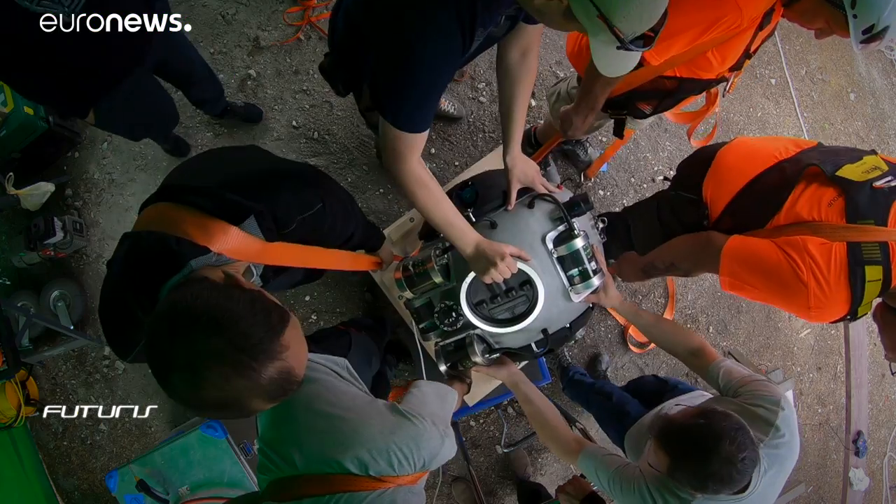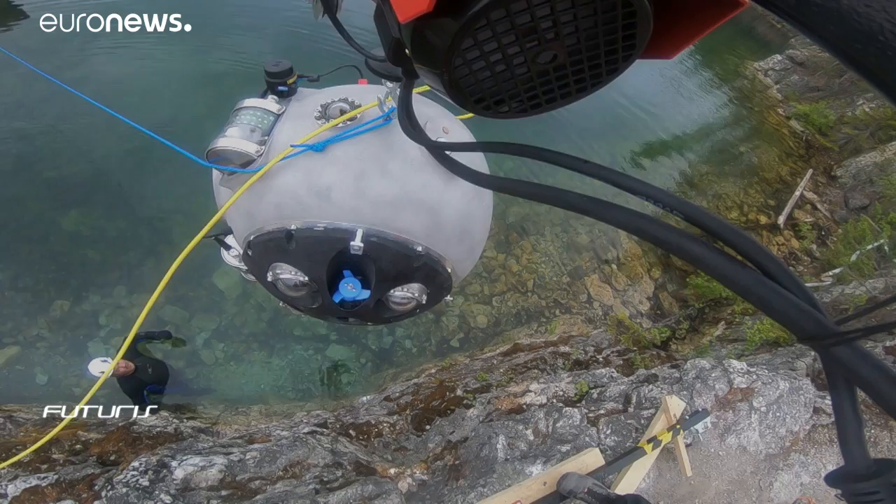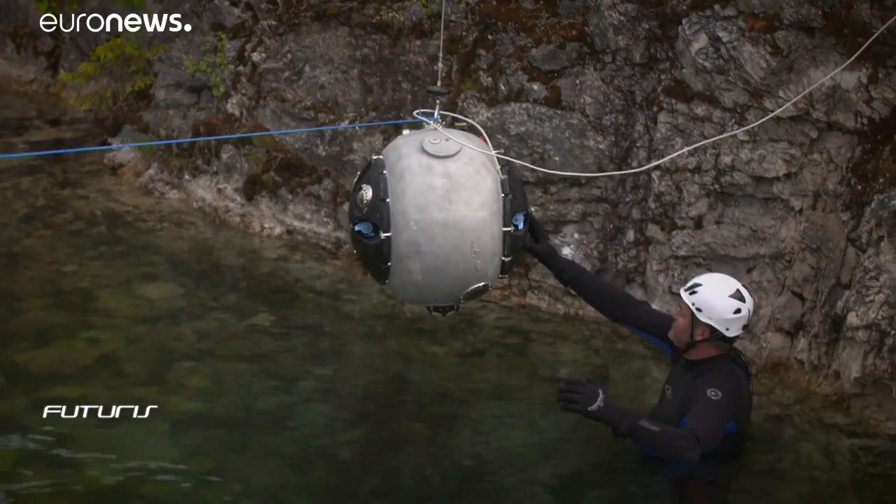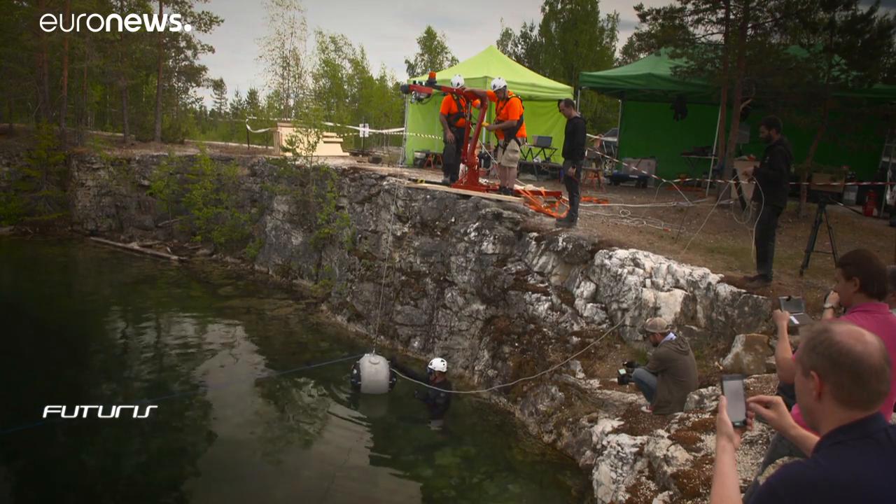The result of an international team effort, this metallic sphere is stuffed with high-tech electronics. 60 centimeters in diameter, it's built to withstand pressure at 500 meters deep.